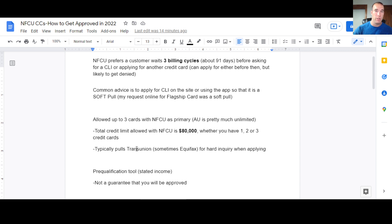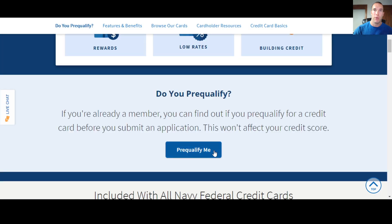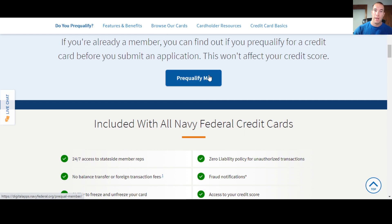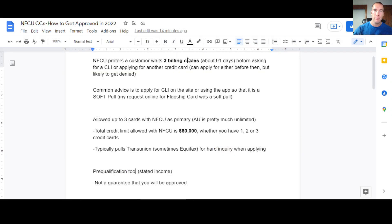They do have a pre-qualification tool you can use. Some people like to use it to gauge their chances of getting approved for credit cards. You just click 'pre-qualify me' — it's on the page with all their credit cards and on many individual card pages. It's not going to hurt your credit score. That way you can get an idea of what you'd get approved for. It is stated income — you give some personal info and state your income. Just because it shows you pre-qualify for a certain card does not mean you're guaranteed to get approved when you apply, so keep that in mind.